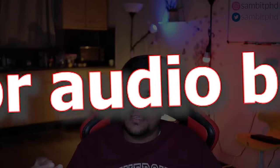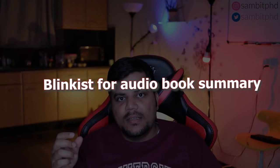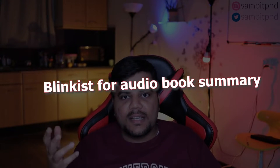I also have a Blinkist subscription. If you've ever used Blinkist, it's like an audio summary of books — similar to Audible but mostly in a basic version. I bought it with a discount for a yearly subscription which was around 60 euros per year, which is like 5 euros per month.